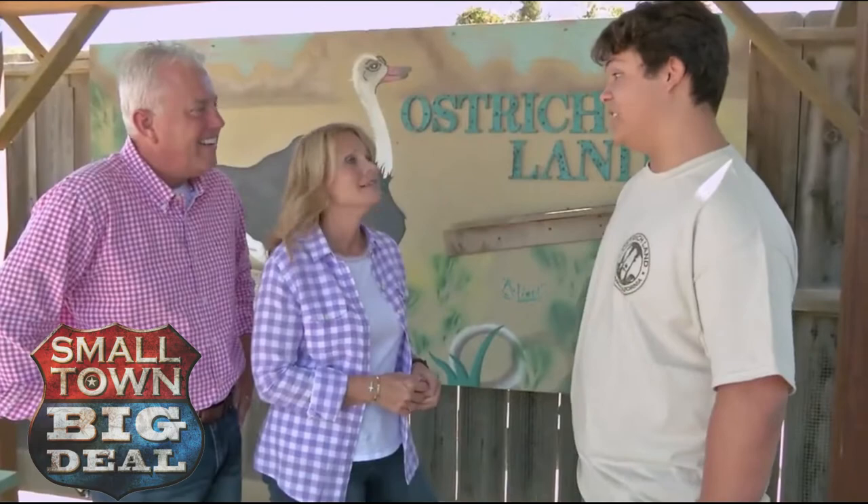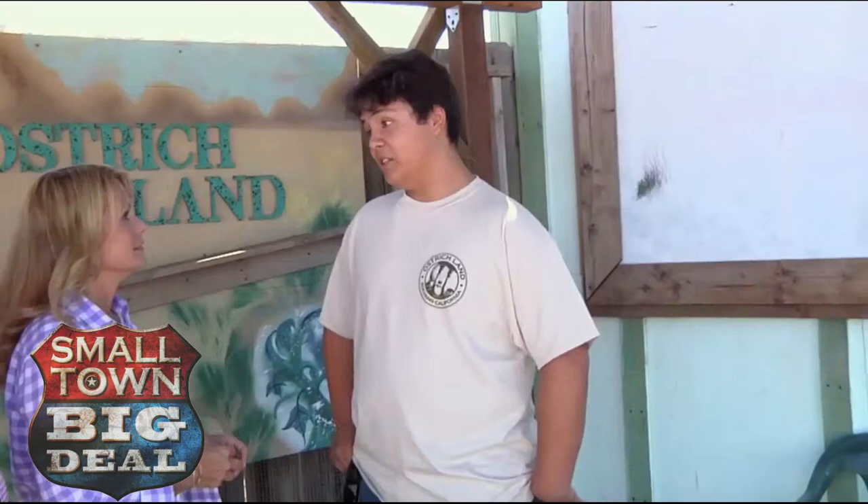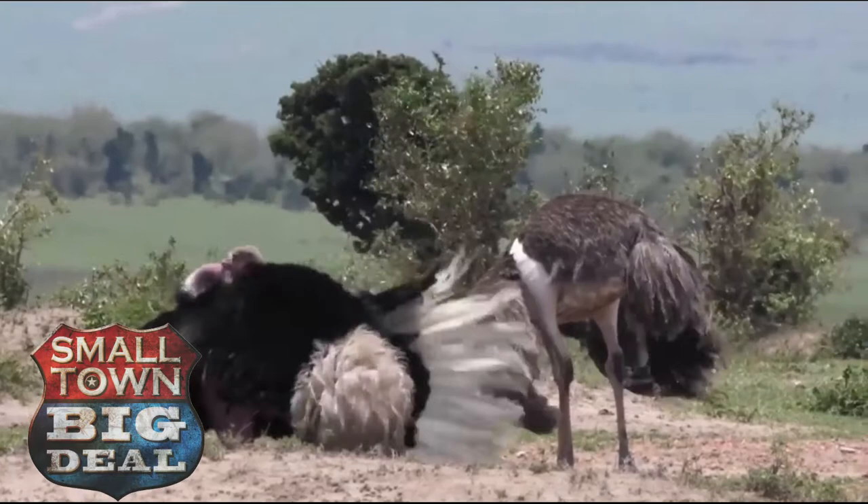Their mating dance is pretty interesting too. The male gets down on its knees, flaps its wings, and hits its head against its body — it's a pretty interesting sight to see. Well, to each their own. I like the thing about getting down on the knees though. Yeah, they're romantic.